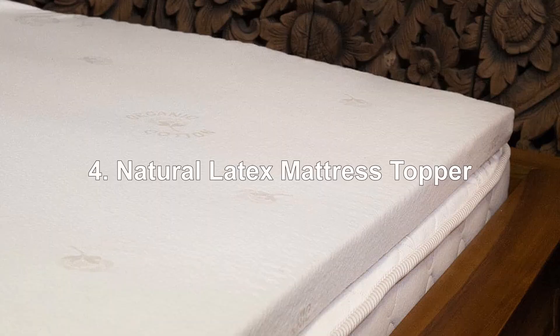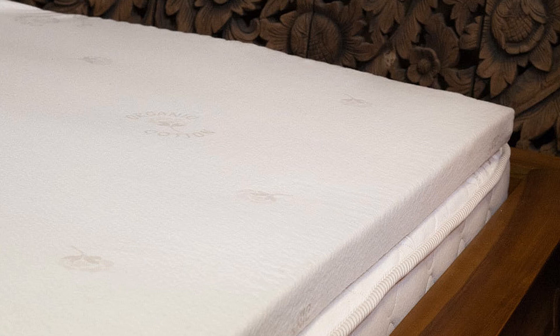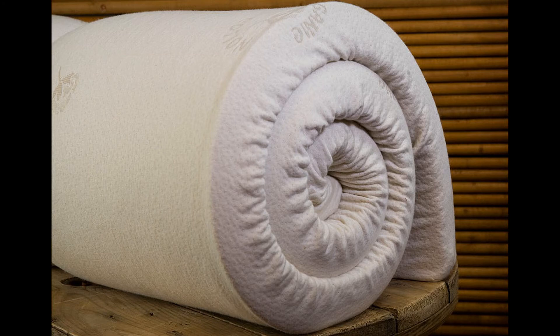4. Natural Latex Mattress Topper. This hypoallergenic mattress topper is made with 100% latex. It has a 3-pound density and measures 2 inches thick for comfort. The cover is constructed from 100% organic cotton and is machine washable. Latex is naturally antimicrobial and resistant to dust mites. Latex disperses your weight evenly, reducing pressure points to minimize tossing and turning.